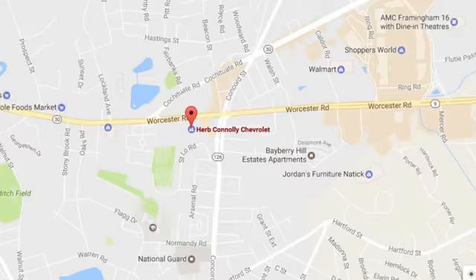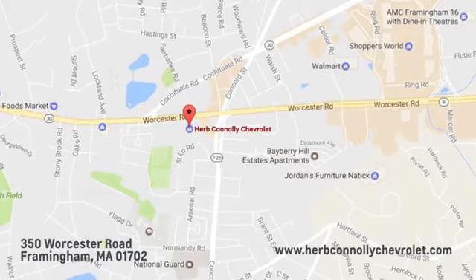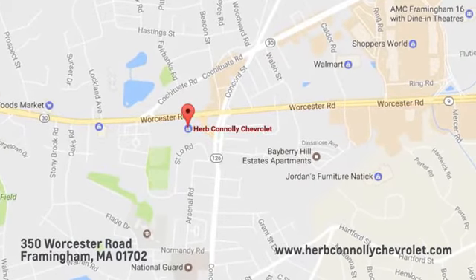Call, click, or stop in and see us today. We're conveniently located just off Route 9 East at 350 Worcester Road.